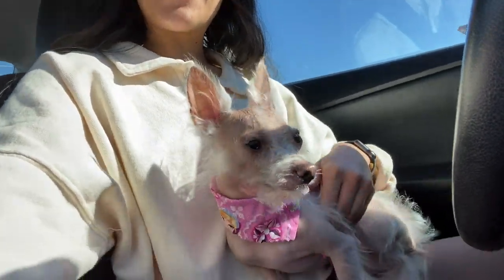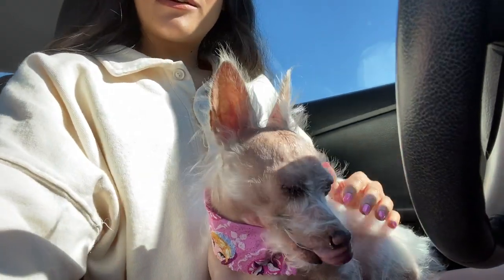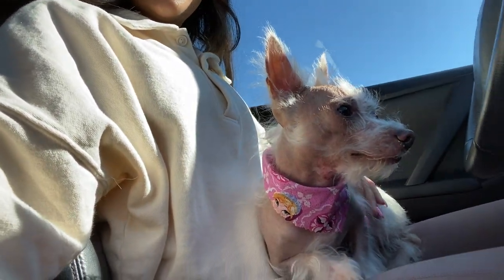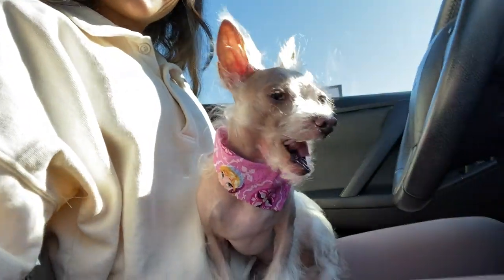We're just leaving the groomers now. I didn't get any clips of Wilma actually getting groomed because I didn't want to be awkward, but Wilma looks so good! The groomer was able to get all of her knots out, so her hair is looking nice and fluffy. And Wilma, this is your first time wearing a little bandana too, girl — you're just looking so good!